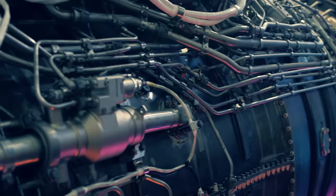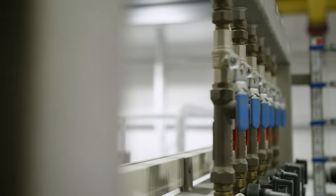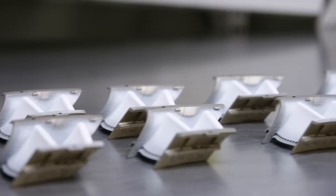We've thought of everything. Because your engine demands it. And you deserve it. With decades of proven results combined with Honeywell's innovative technology and expanding manufacturing capabilities, there's no reason to go anywhere else.